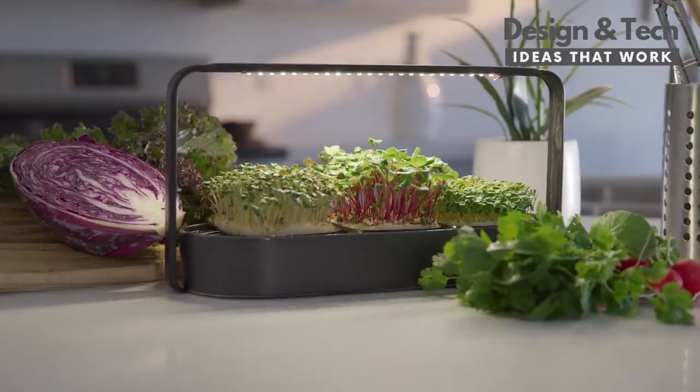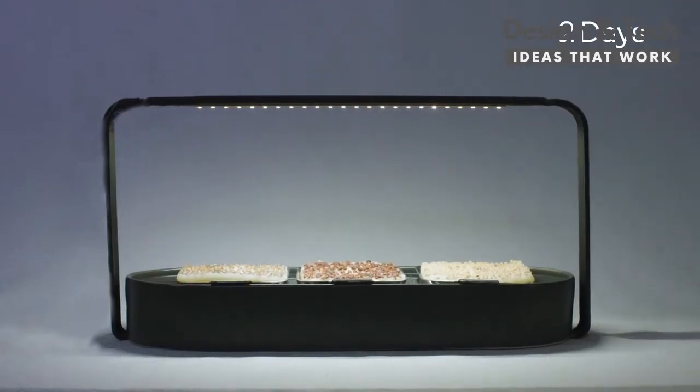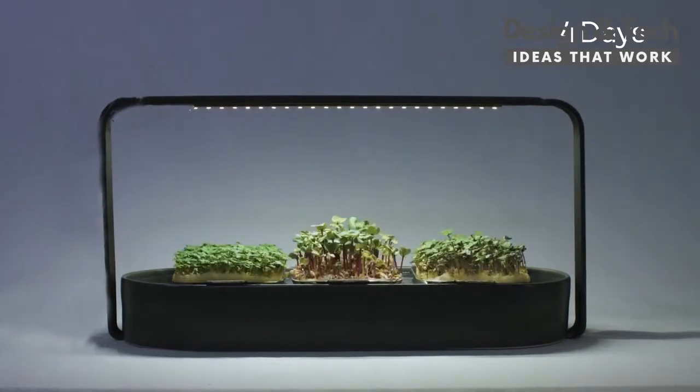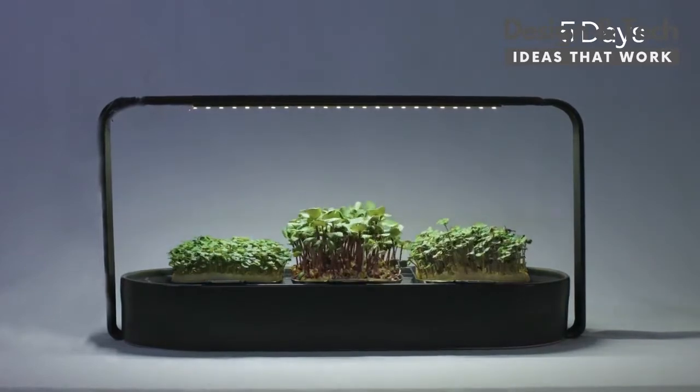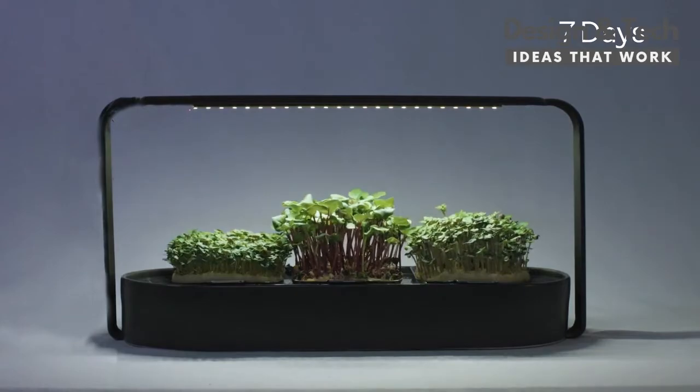Meet Table Farm. With Table Farm, you'll grow a garden's full variety in your own kitchen year-round and hassle-free. Microgreens are vegetables and herbs that are harvested just after sprouting, after they've developed their first set of true leaves. They're small in size and yet packed with macro and micronutrients.